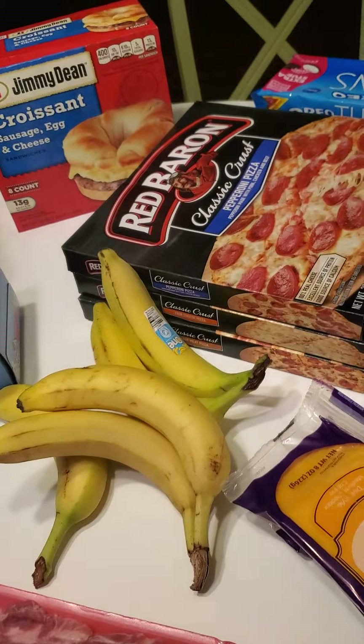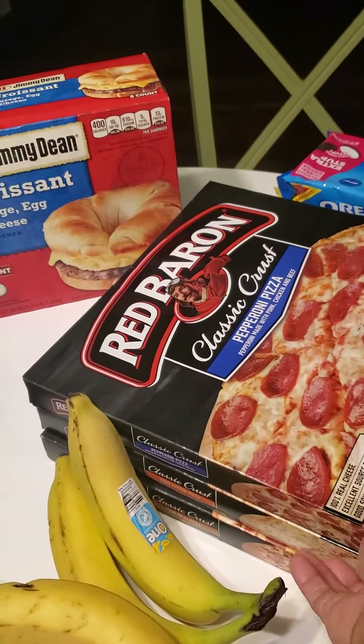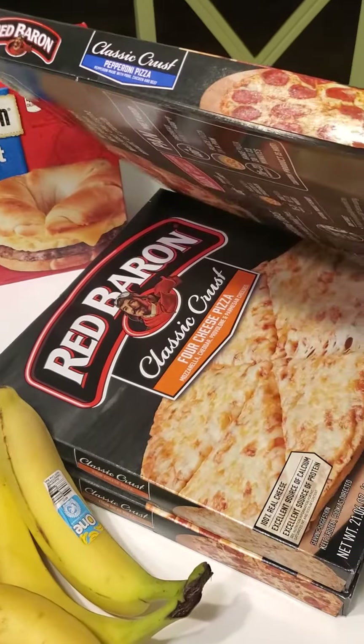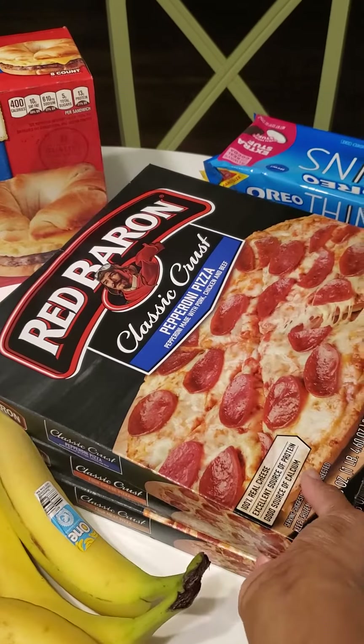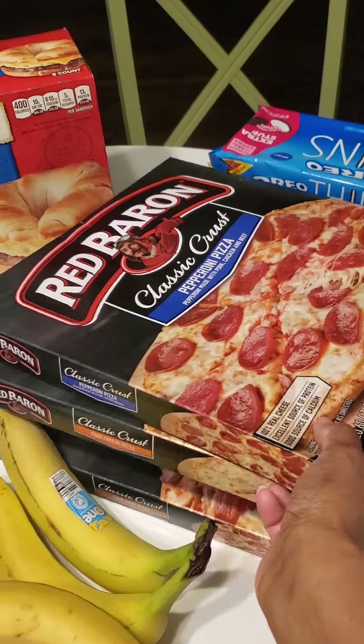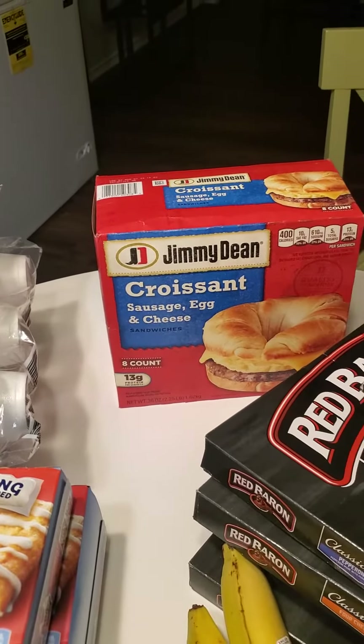I got bananas. I got our favorite medium cheddar cheese. I got three Red Baron pizzas — one pepperoni, one four cheese, and one four meat — for when I don't feel like cooking. And I got these breakfast croissants just for a treat because they love those.